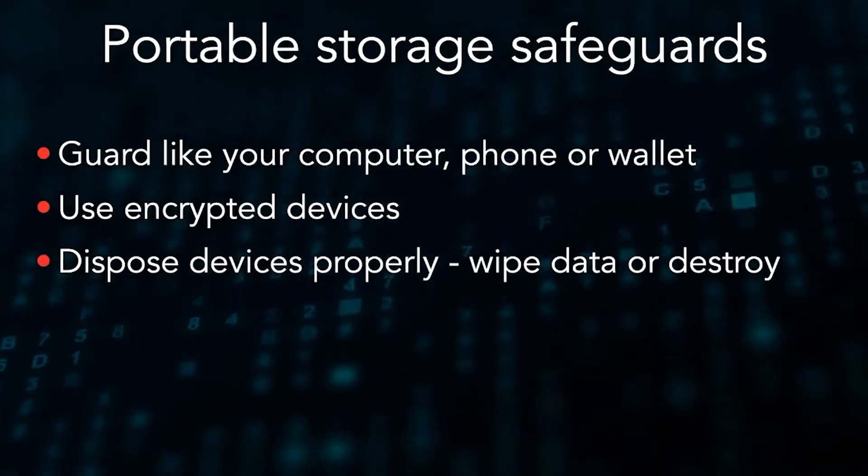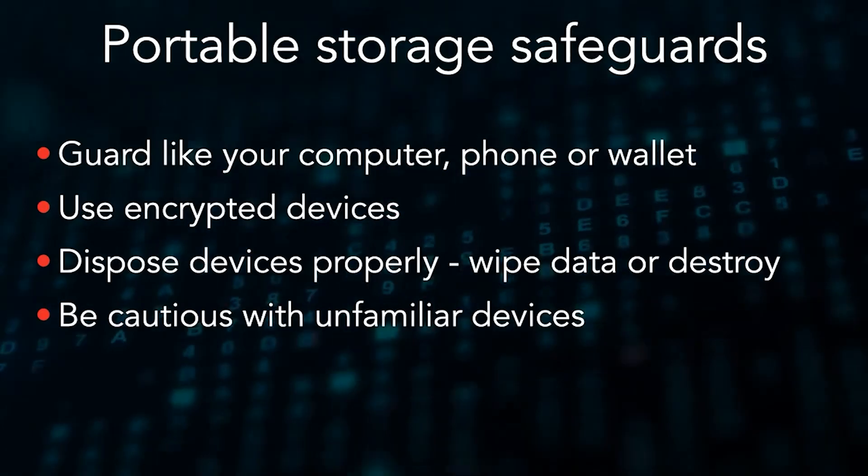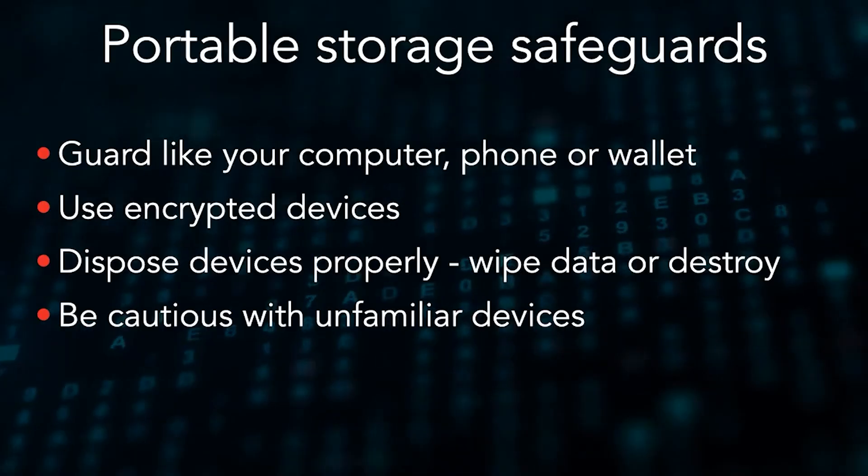You also need to be cautious with any USB devices you're not familiar with. As a general rule, assume that any portable device that you didn't unpackage yourself is risky and may have malware. So if you see a USB device on the ground, don't pick it up and stick it into your computer just to see what's on it.